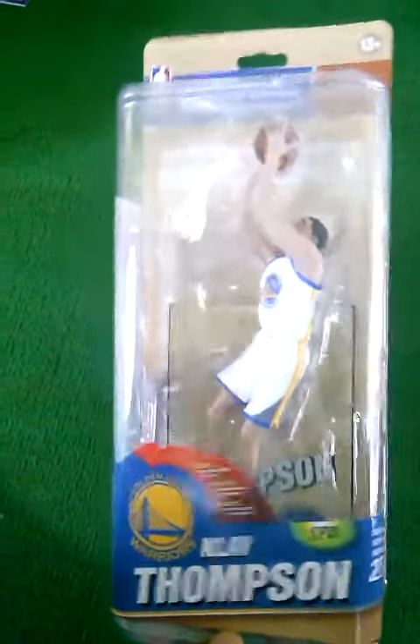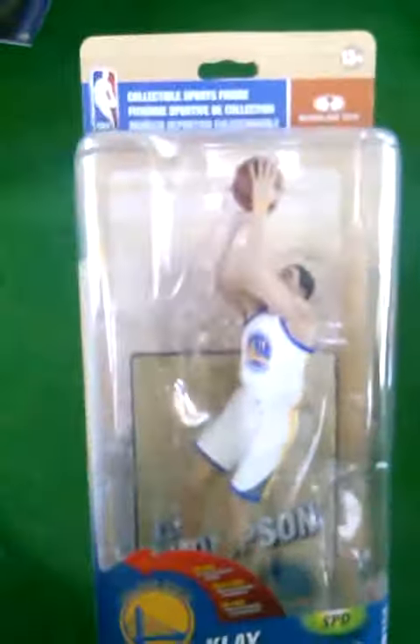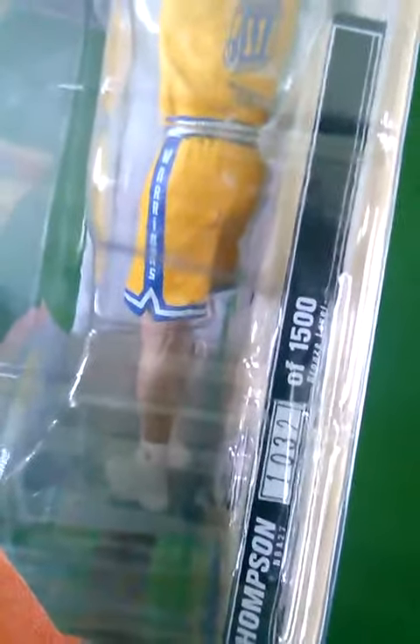The first one is one of the Splash Brothers, Klay Thompson. This is his Sports Pick debut from NBA Series 27, and this is the regular figure for Klay Thompson. I also picked up the collector level for him. This is in the retro uniform for the Warriors, and he is numbered 1032 out of 1500. I like that I got both the regular and the collector level for him.